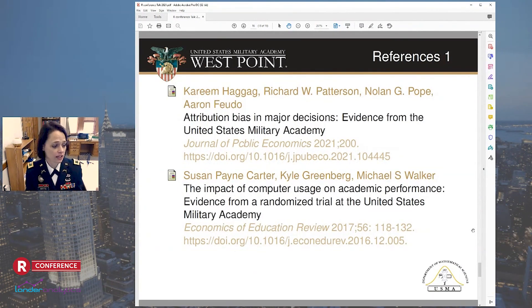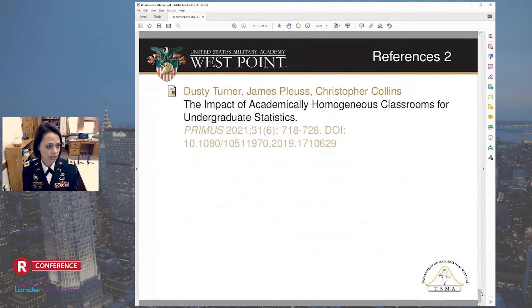So here are my references — those were the first two studies I mentioned, and the third study from Dusty and co-authors. Thank you very much. I hope that you enjoyed the talk. You can get ahold of me and let me know if you have any questions. Thanks.